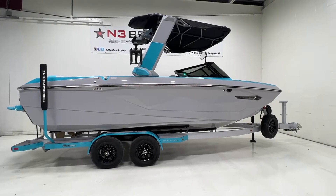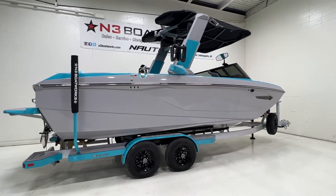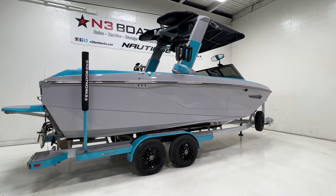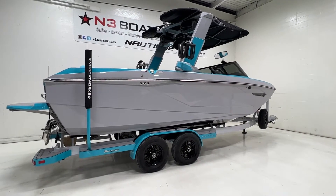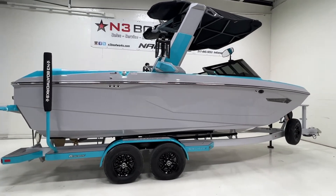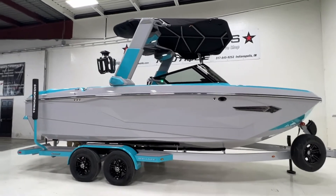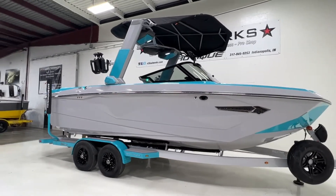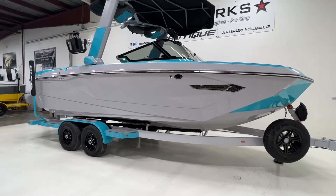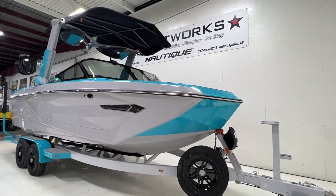2022 Super Air Nautique G23. This is a very well-equipped boat sitting in a haze-gray hull with an accent and main stripe with a reef blue interior deck. We two-toned the telescoping flight control tower in haze and reef blue, and did the same with the trailer — a Tandem Axle Boatmate trailer rocking reef blue fenders in a haze gray frame.